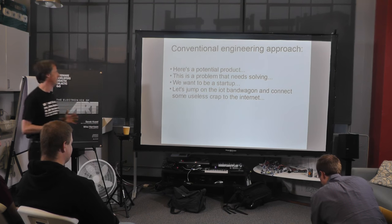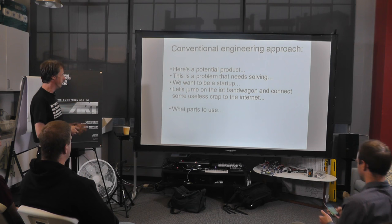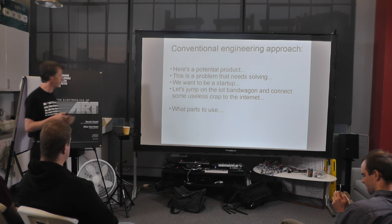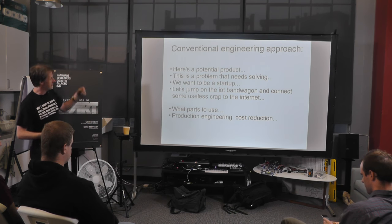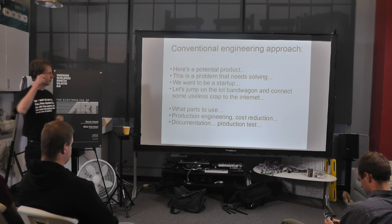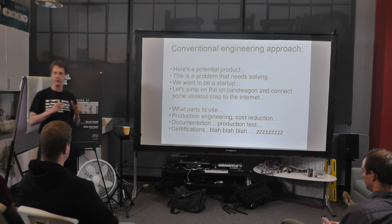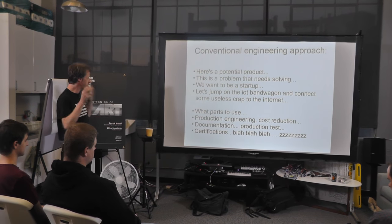That's the fairly traditional approach. The process is: you start with a problem, you look at what parts to use, maybe check some websites, decide on parts, go into the production engineering side to figure out how to make it cheaper, then get on to the really boring stuff — documentation, production, test, certification — and by that time you're so bored you just want to go home.